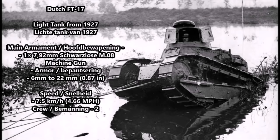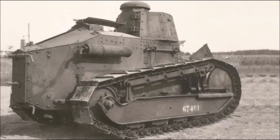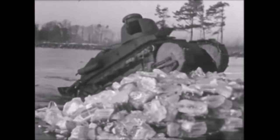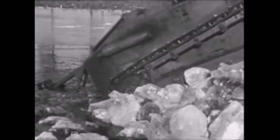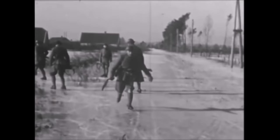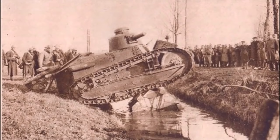The first vehicle on the list is the oldest one: the Dutch FT-17, also known as the Dutch FT-17 Schwarzlose, which was a light tank manufactured in 1927. The Dutch had ordered several FT-17 Renault light tanks from France but only one was delivered. This tank was armed with a re-chambered Schwarzlose M1908 machine gun — an Austro-Hungarian weapon left over from World War One. Its armor thickness was between 6 and 22 millimeters and it had a speed of 7.5 kilometers per hour with a crew of two.